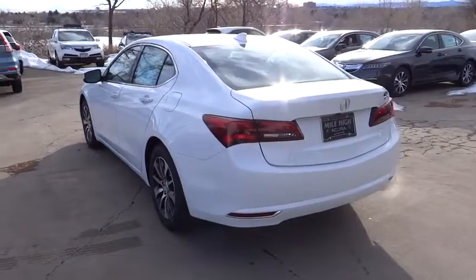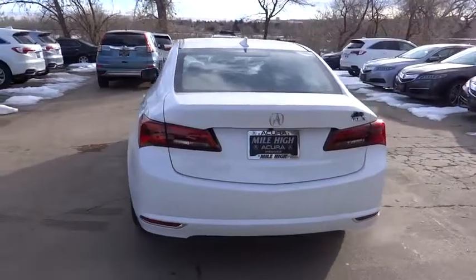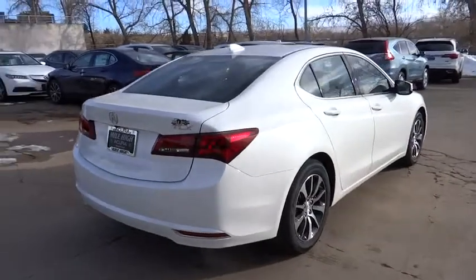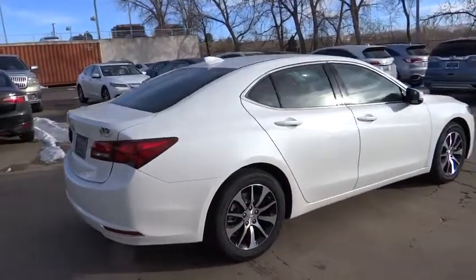Here are some of this vehicle's great options: traction control, keyless entry, stability control, steering wheel audio controls, power passenger seat, backup camera, anti-lock braking system, leather-wrapped steering wheel, Bluetooth, moonroof.